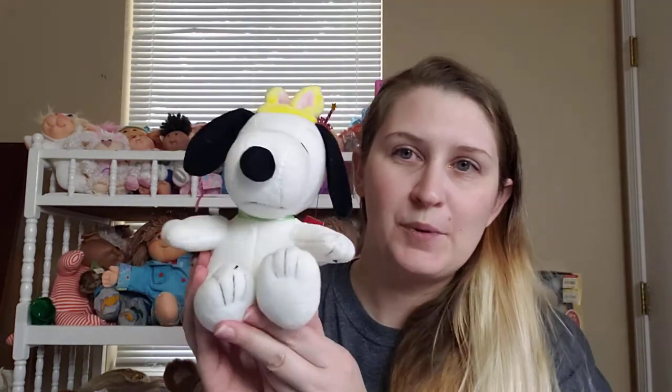I found this Snoopy. He has bunny ears so he's an Easter Snoopy. Red tags were half price so he was only $0.50, so I figured for $0.50 I'd pick him up. I've got a couple of other Easter themed plush in my Mercari shop and they're not really moving, so I thought I'd lock them together and do like an Easter lot. Maybe that's somebody's cup of tea. I love Easter colors — Easter is my favorite.